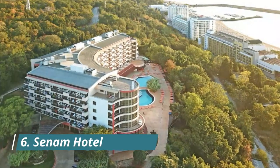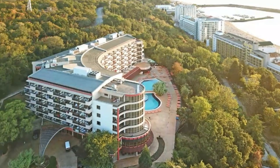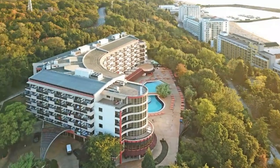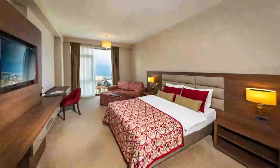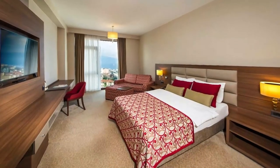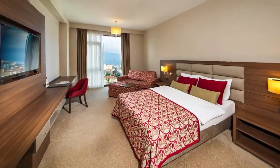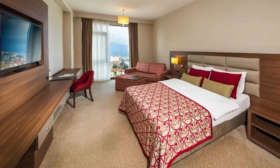Number 6. Sinem Hotel. Sinem Hotel has a restaurant, seasonal outdoor swimming pool, a bar, and shared lounge in Balikiser. Very nice hotel with perfect service. Excellent place for a relaxing seaside holiday with umbrellas and sun loungers on your own beach right next to the hotel. Delicious food. Good internet.